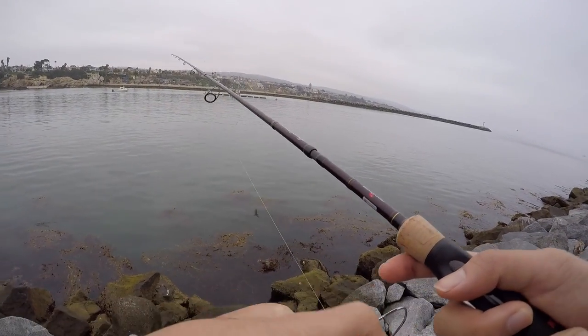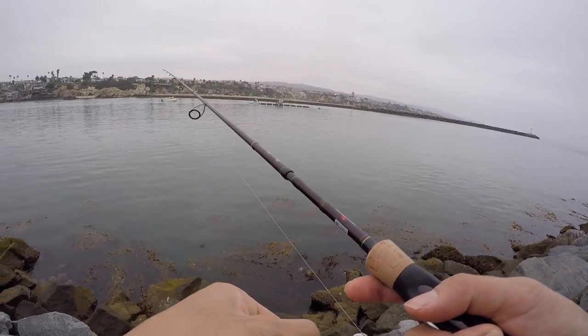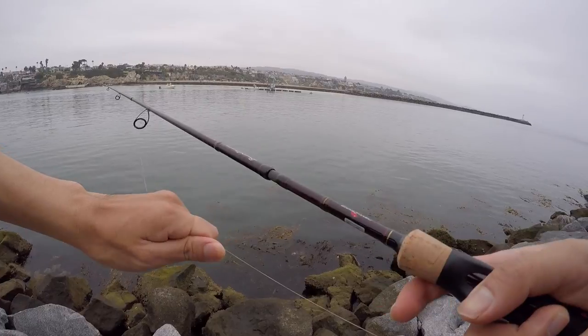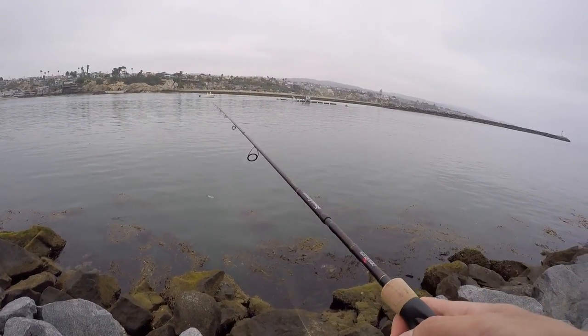The target species for today is calico bass, spotted bay bass, and maybe sand bass. Let's see if we can get some.